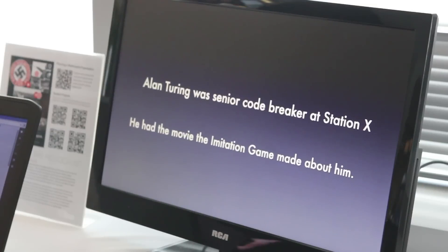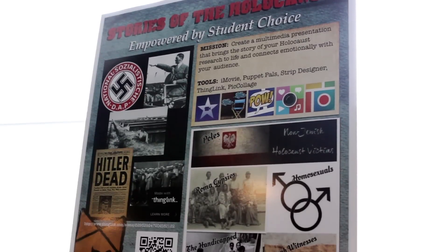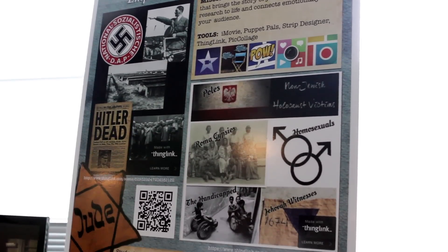This was a culminating project for an eighth grade language arts research paper on the Holocaust. We had them do multimedia projects to tell the story of the Holocaust in a compelling way that would connect emotionally with the audience.